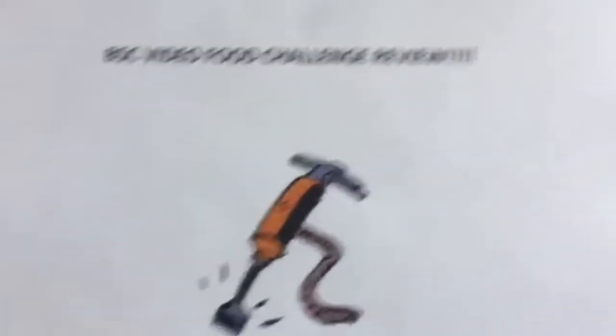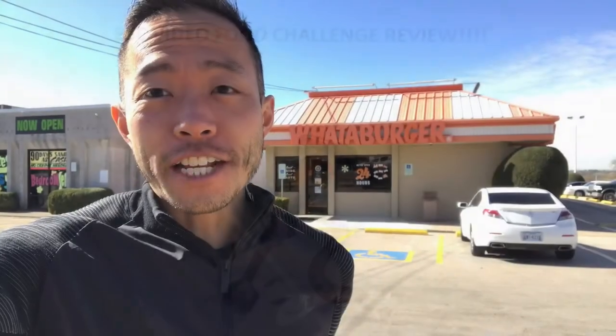This is the BSC Food Video Challenge Review. Hey, it's Jack Hammer here for the Jack Hammer Food Reviews. Today we're in Texas in the United States of America. It's in the southern part of the United States, borders Mexico. And we're gonna head into Whataburger.